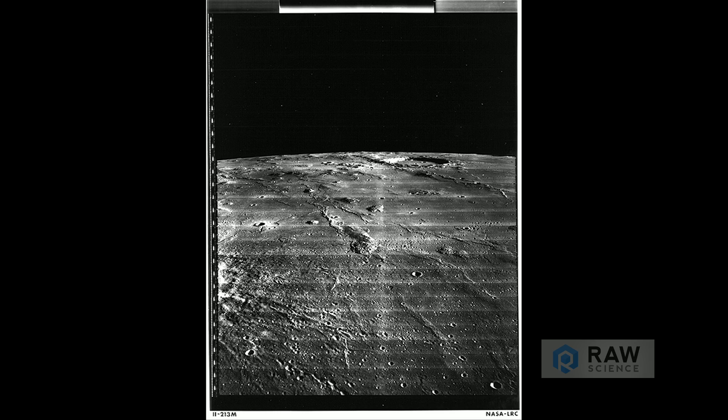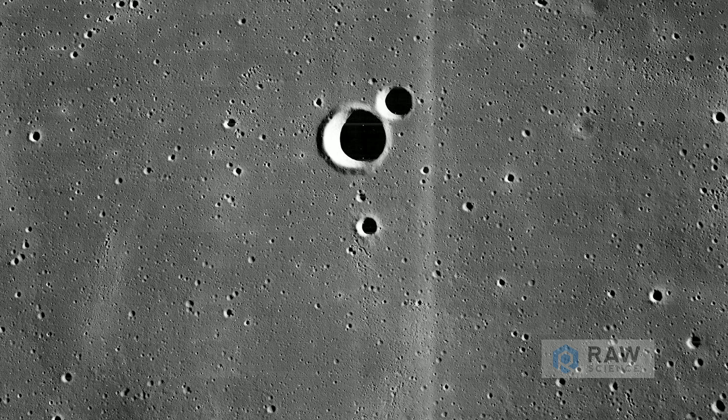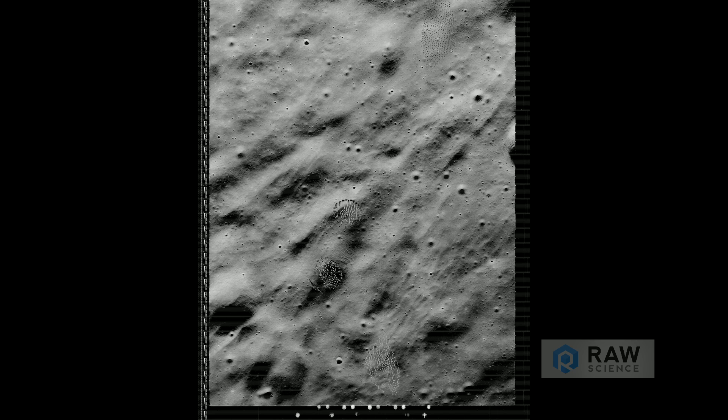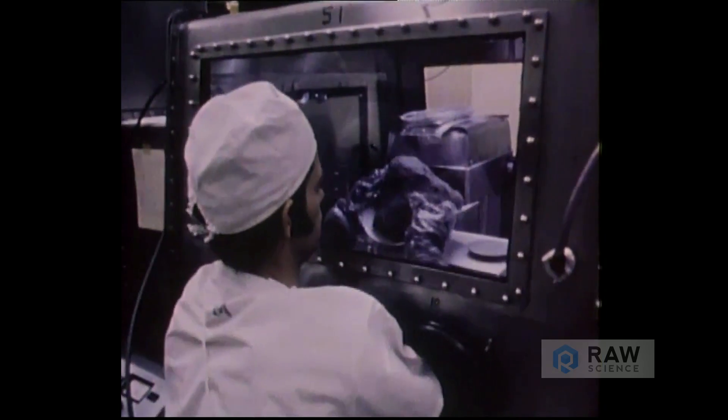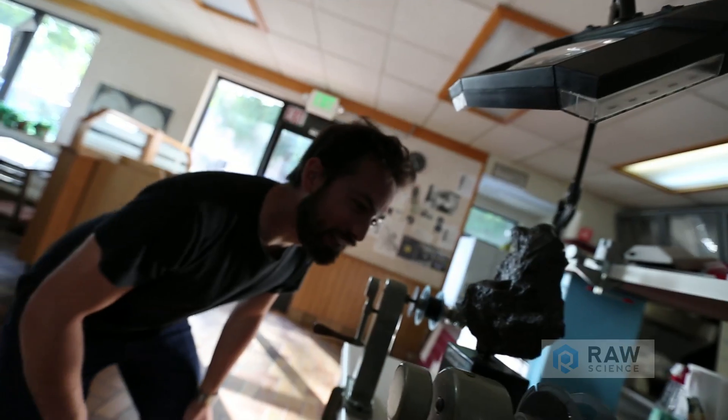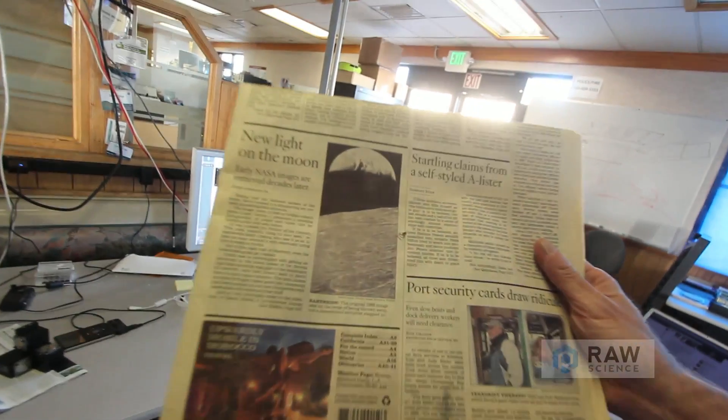There's so much of our technological civilization that's just thrown out. Think about how much different our world would be today if the engineering drawings from the Great Pyramid had survived, or the Great Wall of China — what if that technology had survived? To us, the greater societal importance of this is that it's important to preserve our technical heritage. It's called techno-archaeology — literally, the archaeology of technology. And that's what we do here.